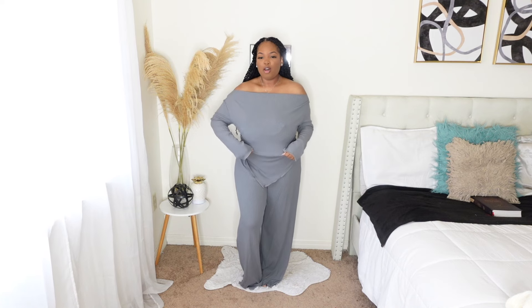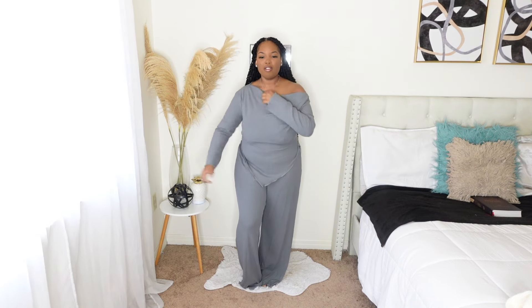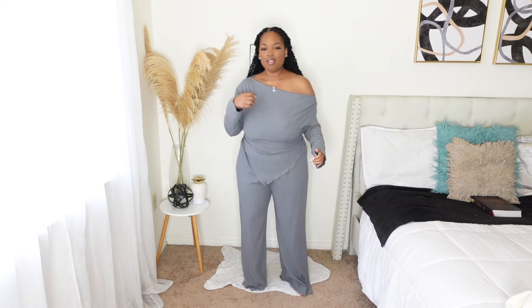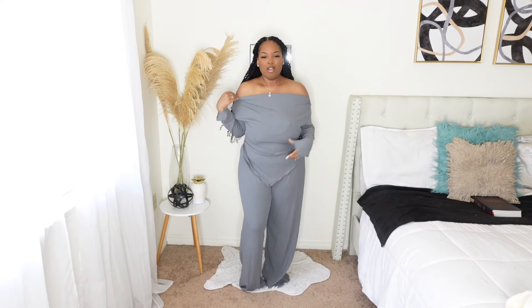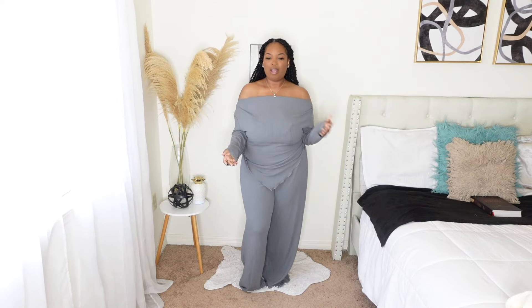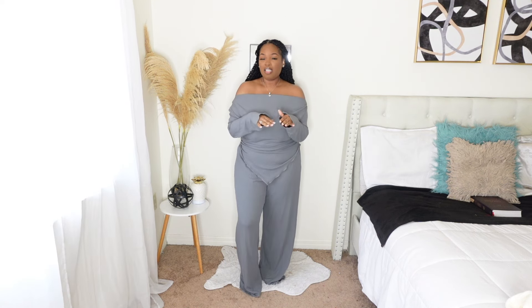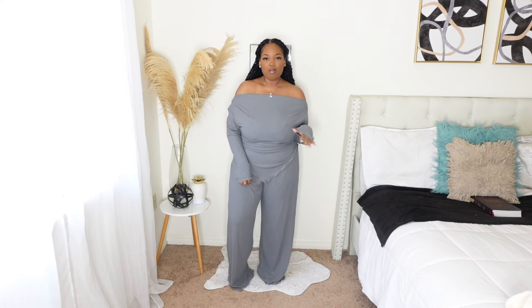Next is an off-the-shoulder two-piece set. I wasn't sure if both shoulders were supposed to be off or if it was supposed to be one shoulder. Either way, you can pull it off. To me, this would go good just in the house as lounge wear, because that's what it feels like — especially the pants. It's so flowy and soft, ribbed material, and the whole outfit is stretchy.